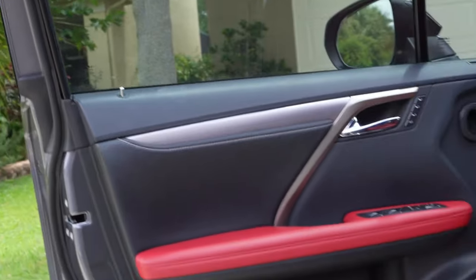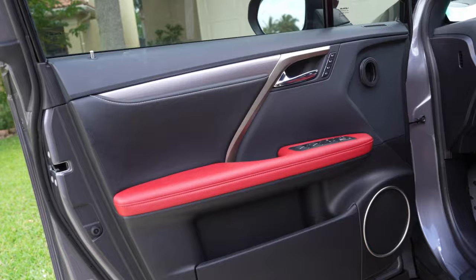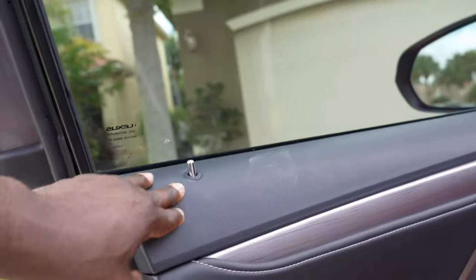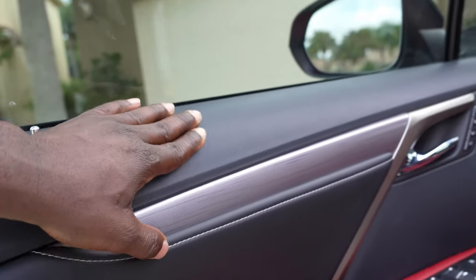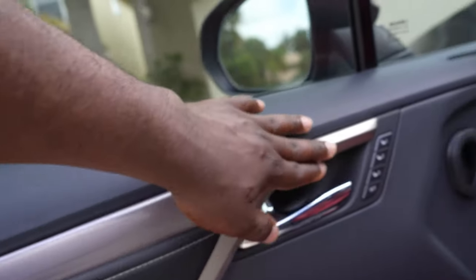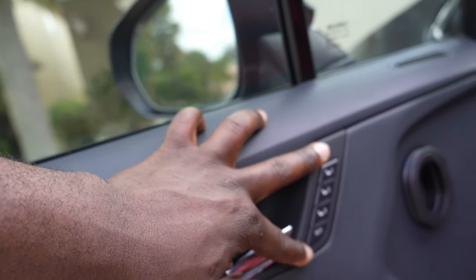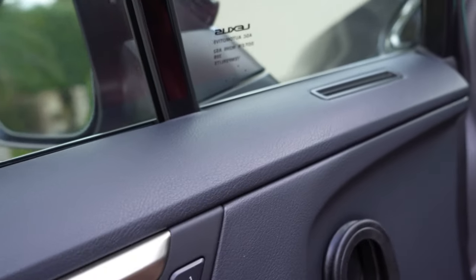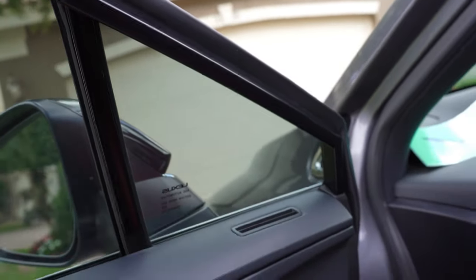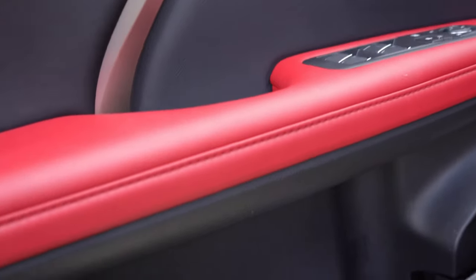I got the door open — it looks really nice inside. There's soft touch material right here, and a bit of soft material here as well. There's a gray trim piece that looks good. You've got your memory seat controls over here, and a button to heat or cool the side mirrors. You can also see the speaker, and there's a really big door pocket.